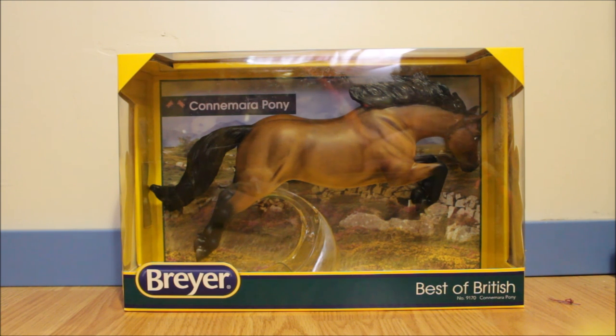I already have the braided one, and I saw this one and he's the variation that I've wanted for a while because there aren't very many horses on the Newsworthy mold with the long mane and tail variation. This one was also on sale — I think I got him for about $30 — so it was a really good price and I'm so happy I finally have my hands on one.